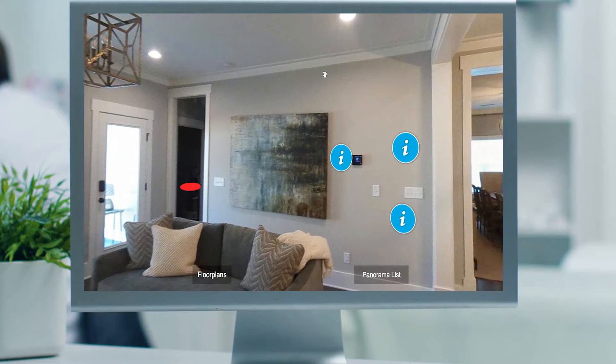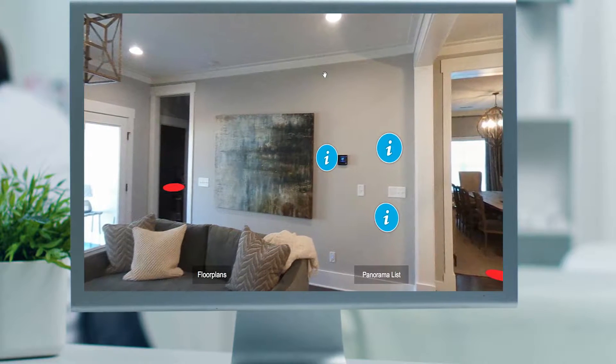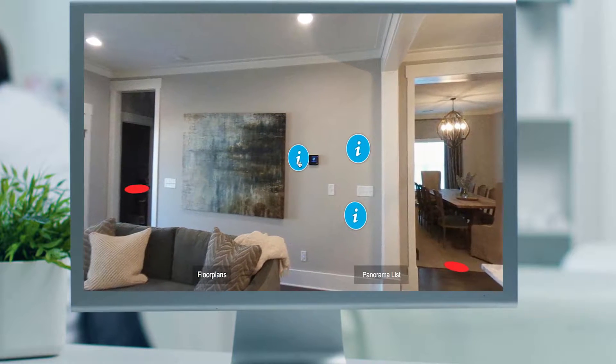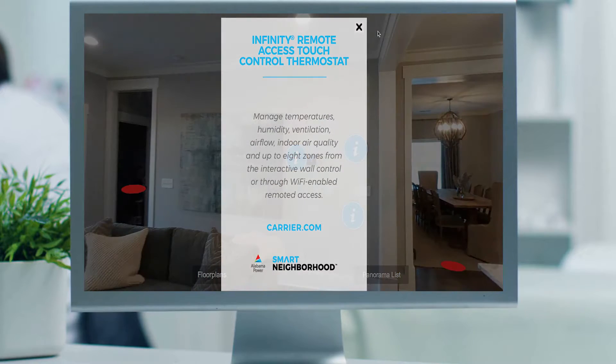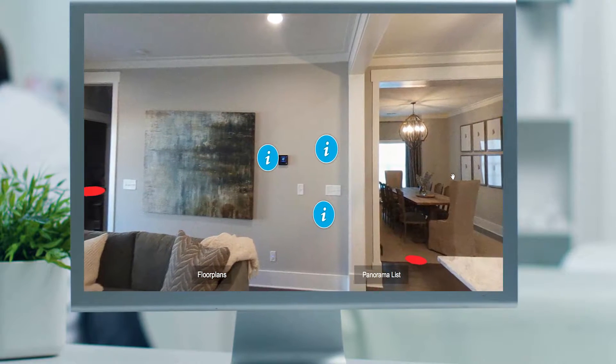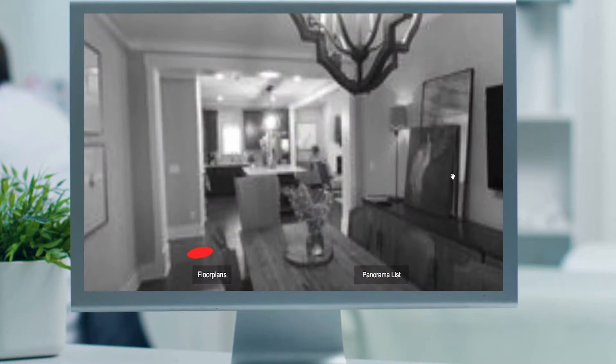This tour is interactive so you can move through the home and the microgrid at your own pace. A few tips to assist you on the tour: selecting blue information buttons will reveal more details about select features. Selecting red dots on floor plans and images will take you to adjoining rooms or alternate views.